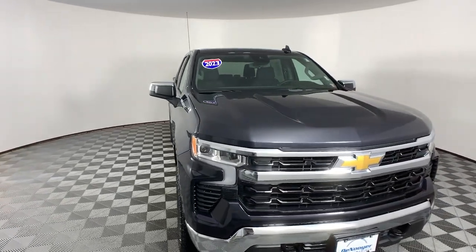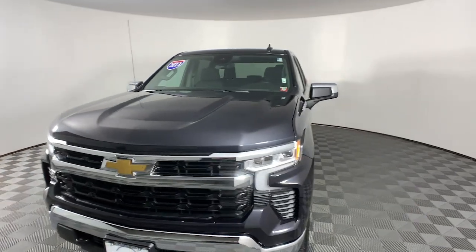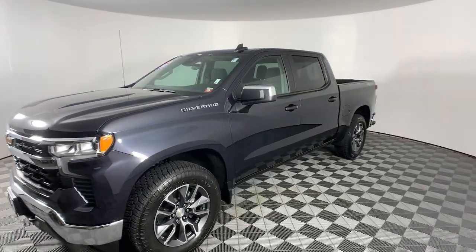You will love the features of this 2023 Chevrolet Silverado 1500. This vehicle is an outstanding buy with fewer than 5,000 miles on the odometer.